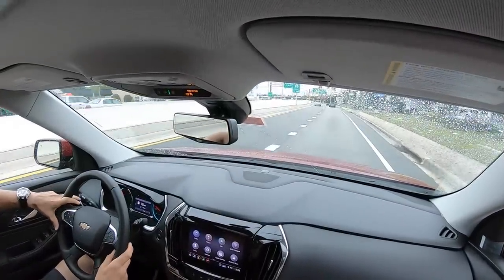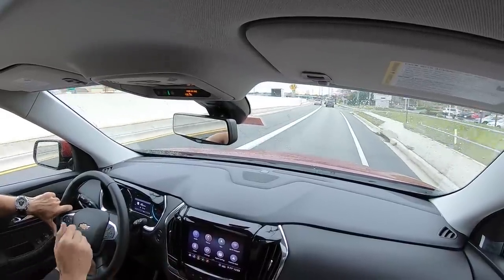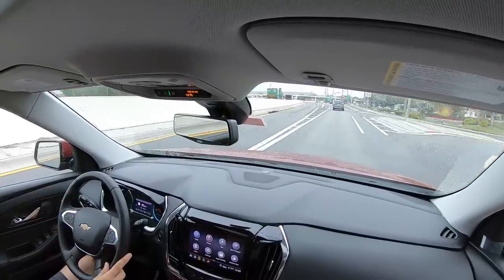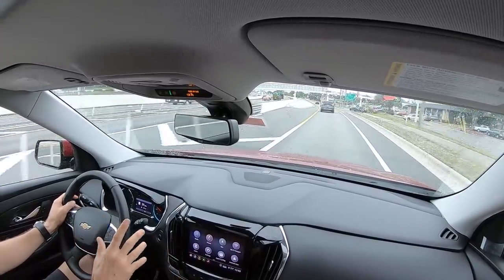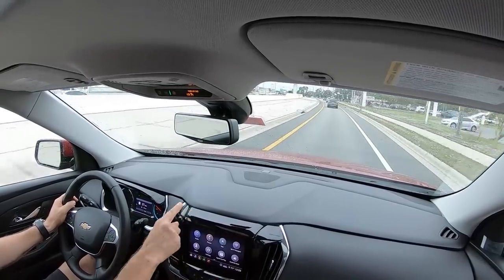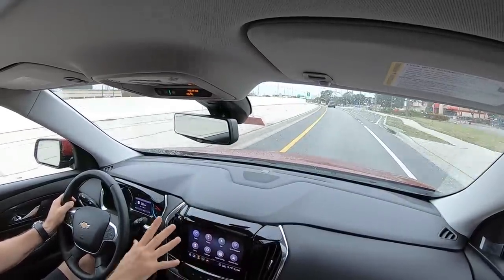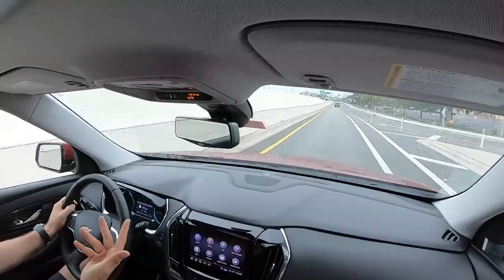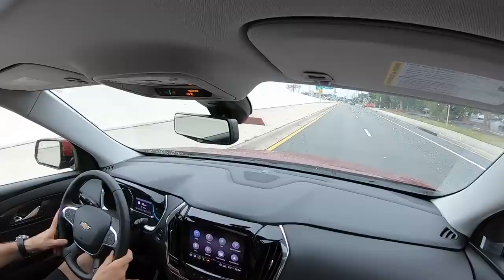Alright guys, we're inside the 2020 Chevrolet Traverse. Right away I'm very pleasantly surprised at how comfortable I feel inside this Traverse — it feels good, the seats are nice. The only area I don't really want to look at is all this gloss black. I wish they had done that wood trim they have on the door panels here instead, because it seems out of place — it's the only gloss black material in the whole front area, which is kind of bizarre.